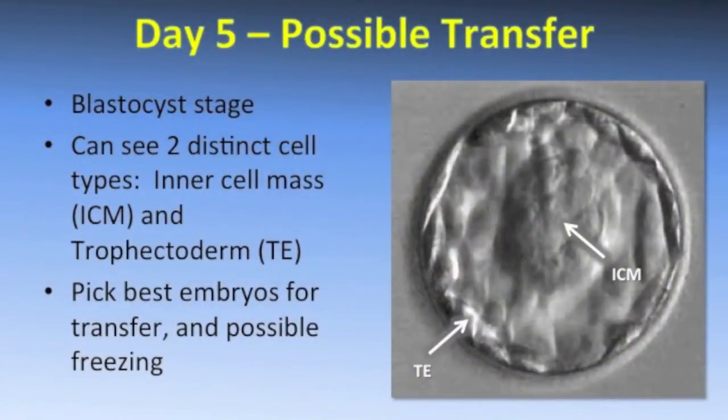On day five we assess the embryos again, as this is the other possible day for embryo transfer. At this point the embryo is a blastocyst. We're going to see two distinct cell types: the inner cell mass, which eventually becomes the baby, and the outer cells called the trophectoderm, which eventually forms the placenta and everything associated with it.